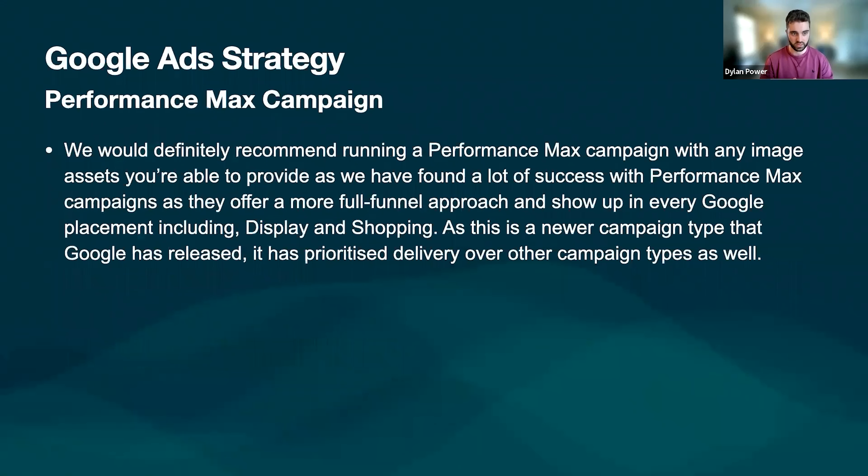Finally, we're going to be running a Performance Max campaign. With the assets you can provide, we find a lot of success with campaigns where we've been running a more full funnel approach — display, shopping, placement, all of these things. Like the Facebook shopping ad, this is a new campaign that Google has released and they're really prioritizing it over other campaigns. How? Lower cost per clicks and really lower cost of acquisition for us running after it. It's relatively new but we'd recommend pushing this at the start because those lower CPCs with newer launch options from Google would work really well. That is awesome — we'll stop sharing and we can have a chat.